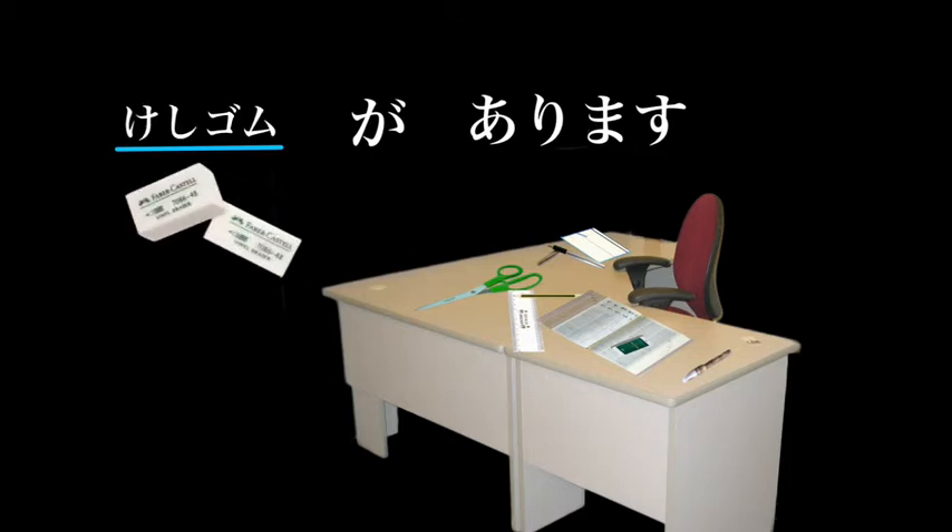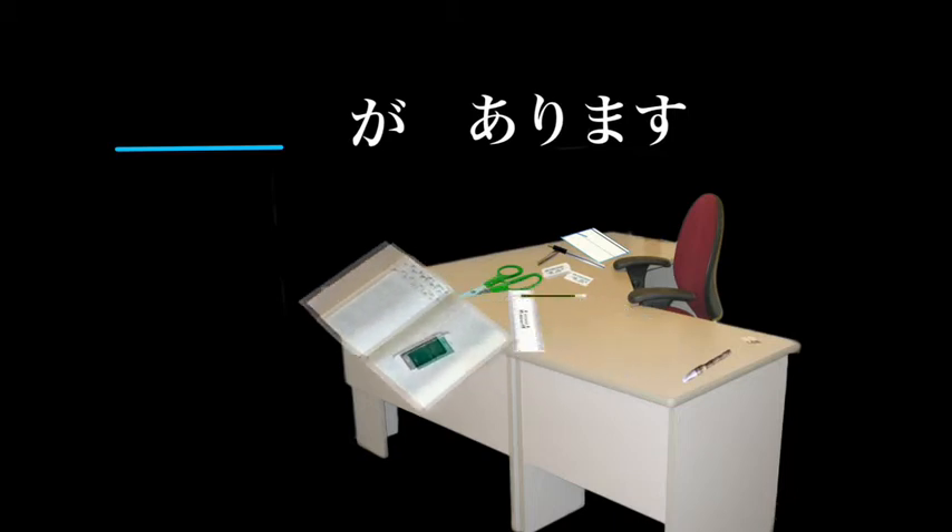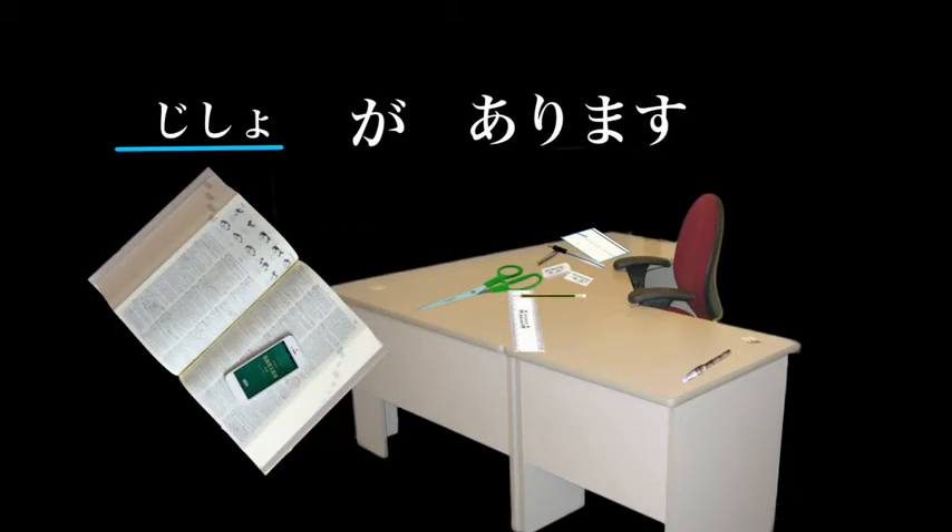Kesu means to erase, and gomu means rubber, so an eraser is called keshi gomu. Keshi gomu ga arimasu. Jisho is the Japanese word for a dictionary. Jisho ga arimasu. If you needed to ask your friend if they had a dictionary: Jisho ga arimasu ka? — just add ka on the end.